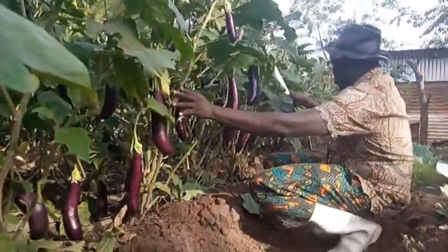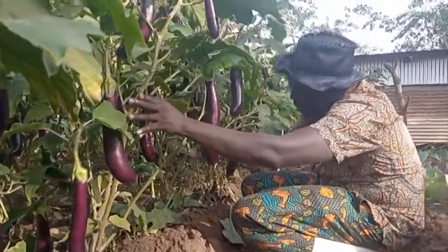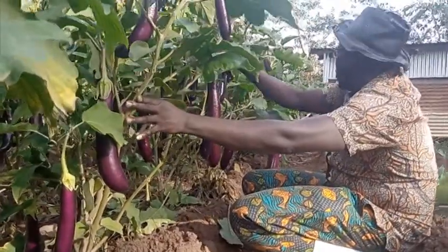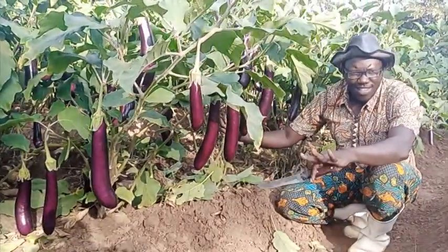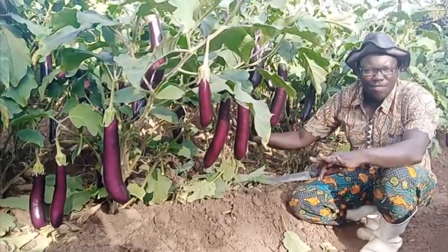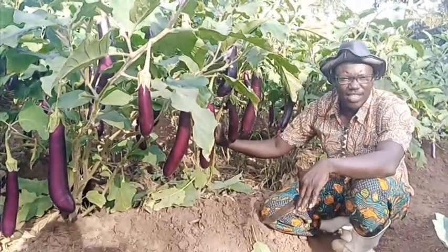Look at this one — one, two, three, four, five, six, seven. This plant alone will give me seven. So there is business in it. There is business in farming, provided you are serious and investing in it. You need not to invest in something cheap. You have to buy quality seeds, the hybrids, and then you need to know the best management practices in raising this kind of vegetables.